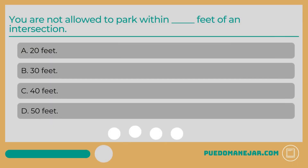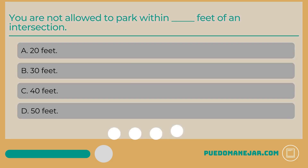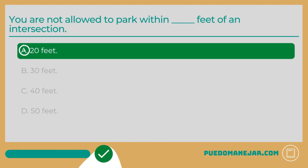You are not allowed to park within how many feet of an intersection? A. 20 feet. B. 30 feet. C. 40 feet. D. 50 feet. The answer is A: 20 feet. You are not allowed to park and leave your vehicle within 20 feet of the nearest intersection. You must look for no parking signs, painted curbs, and refer to your state's parking laws to make sure that you are parking in a permitted place.